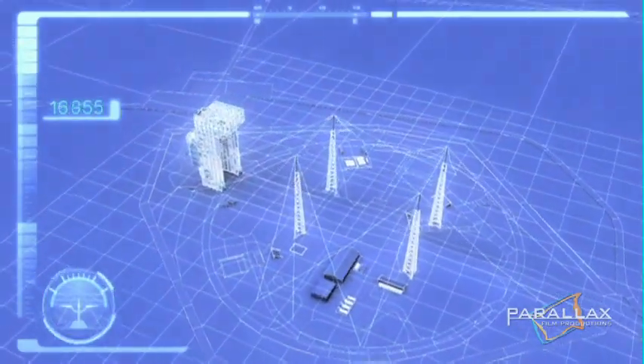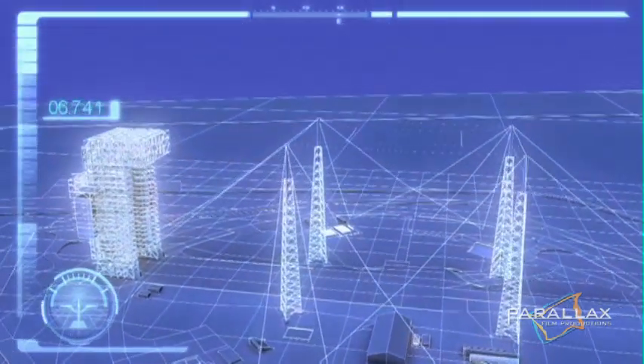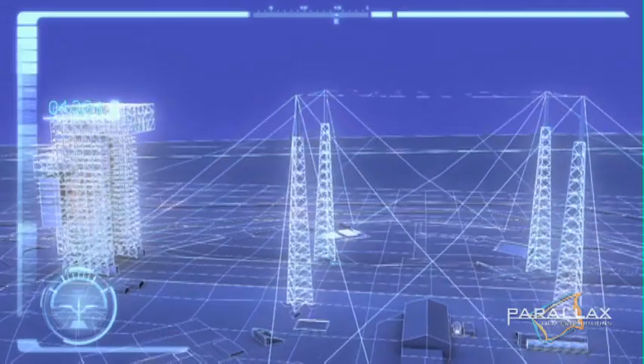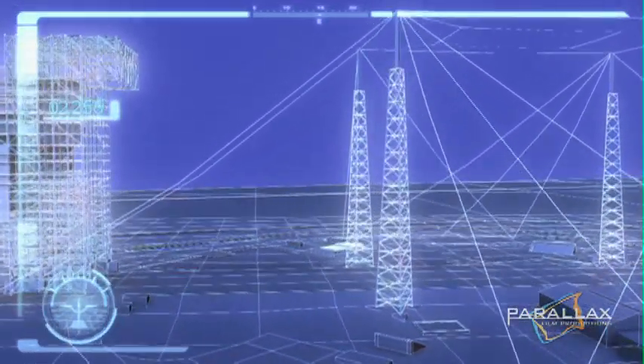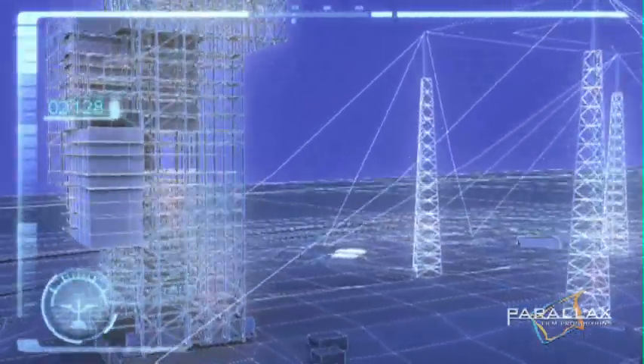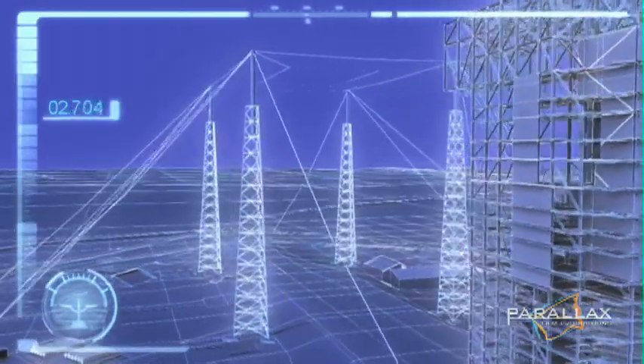Four giant lightning towers stand next to MST 40 to protect it from electrical storms. Steel guide wires tied to concrete anchors hold them up. Despite moving the tower to the edge of the runway, two lightning towers and their guide wires are within the projected range of the tumbling launch tower.